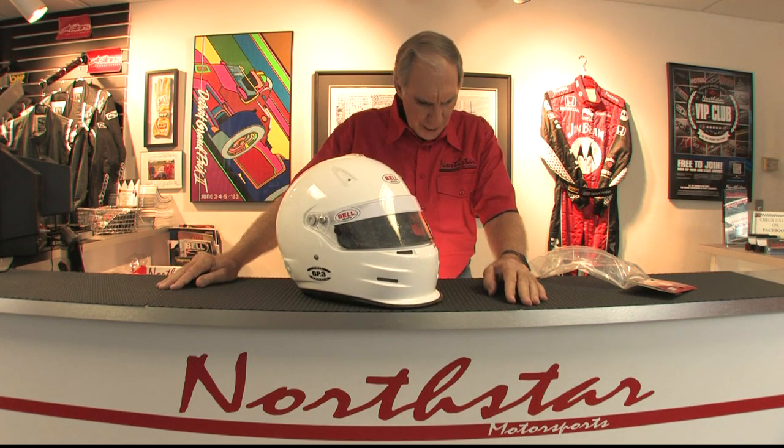This helmet is priced at $699, and it weighs 3 pounds 2 ounces, so it's exceptionally light. It's made of a carbon composite construction, and I think Bell has a real home run with this one.